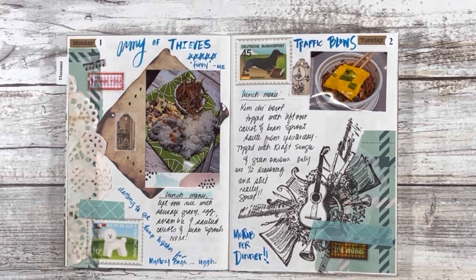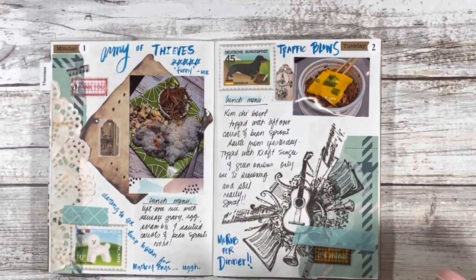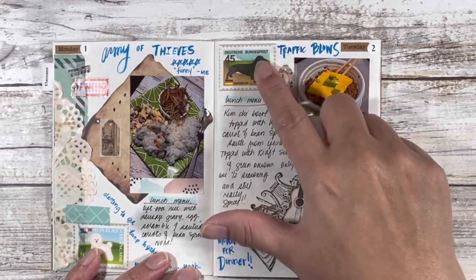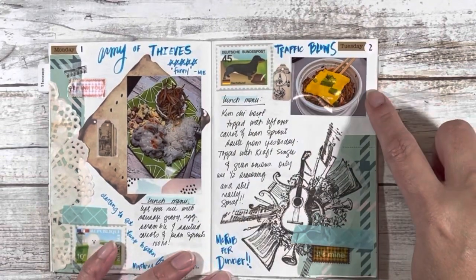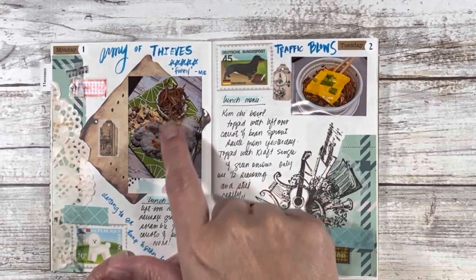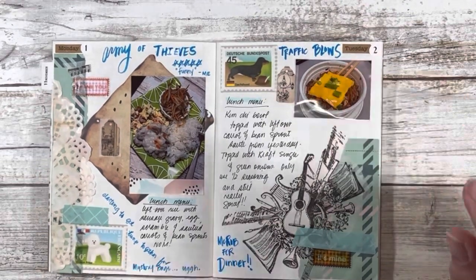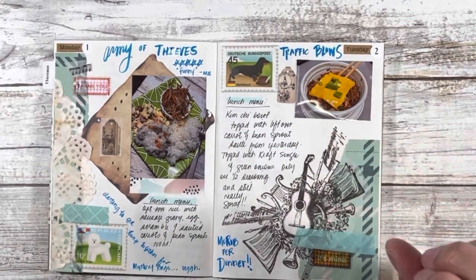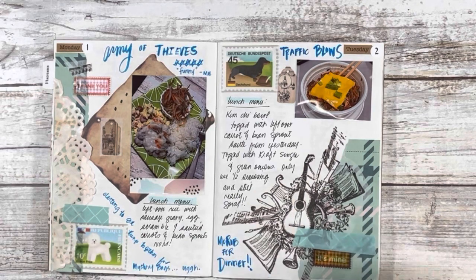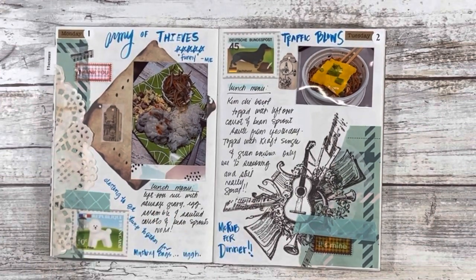On the 1st I also started prepping the mystery bags that went on sale last week, and that actually was a very time-consuming process. Tuesday the 2nd, morning traffic going into work was horrible — it took me almost an hour and a half to get there. The lunch menu was a kimchi bowl. I had some of that bean sprout carrot saute leftover on top, a Kraft single, and some green onions — it was quite tasty. I only used half the seasoning for the kimchi bowl because I find it very spicy, and even with just half it was still very spicy. The other standout thing of the day was I had my McRib for dinner.